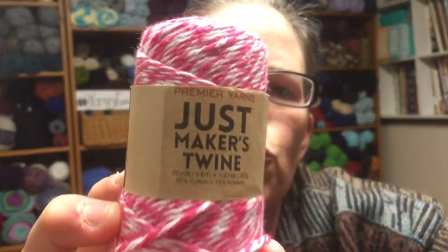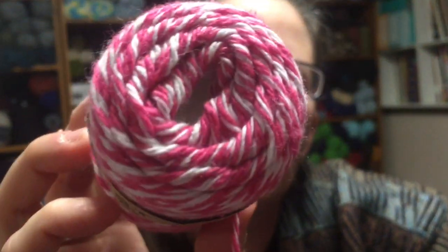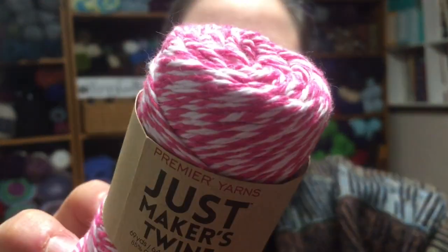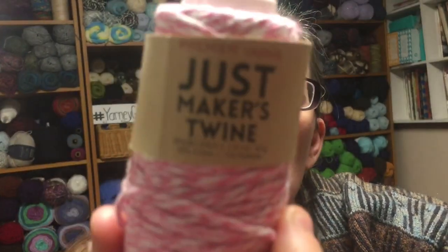Then I have some Premier Yarns Just Makers Twine. This is the color fuchsia and white, 69 yards, 85% cotton, 15% polyester. I have one fuchsia and white and one in pink and white.